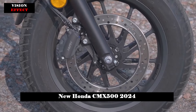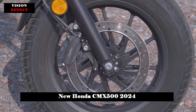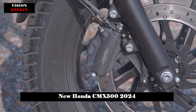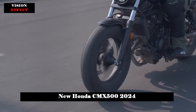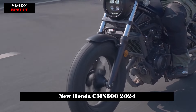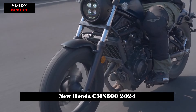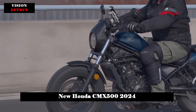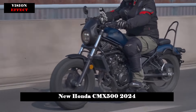It works with a six-speed transmission, complete with an assist and slipper clutch for smooth gear shifts. 16-inch wheels provide stability, and when it comes to braking, the CMX 500 Rebel features a 296mm front brake disc paired with two-piston calipers, backed by a dual-channel ABS system for confident stopping power.